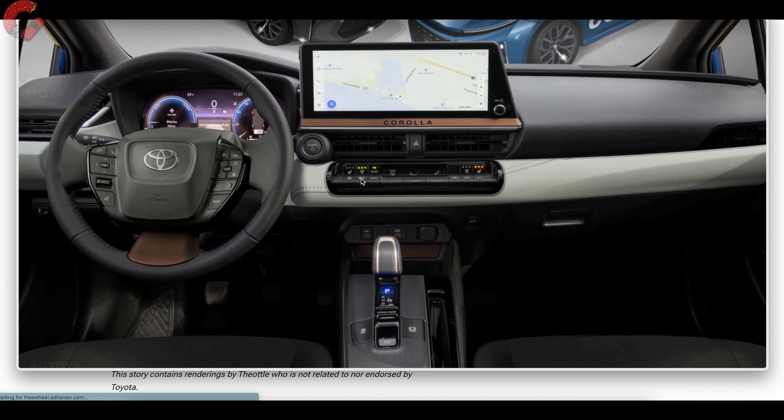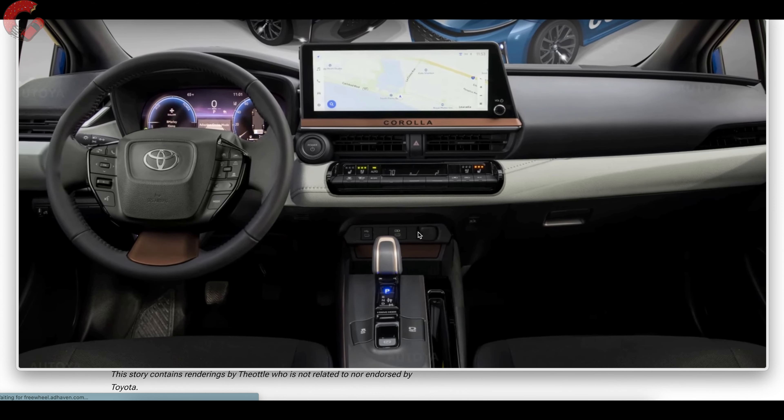Wireless CarPlay and wireless Android Auto are another design element we're seeing on new models like the Crown. There's also some brown accent trim with the model name below that. Dropping down further, this artist has rendered heated and ventilated seats — I'm not sure if Toyota will add those. It depends on how much they want to push the price up. If they stay under $30,000 for a fully loaded model, I doubt there will be ventilated seats, but maybe at a higher XLE with a premium package.